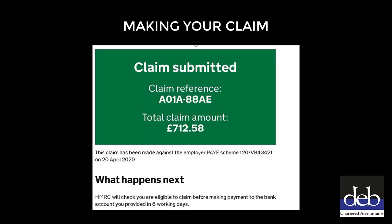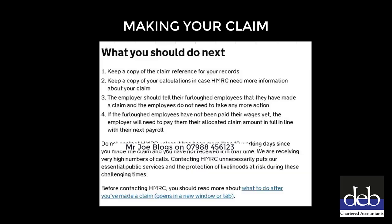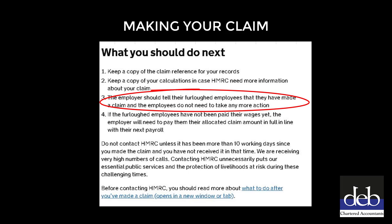If you have got to this page, give yourself a pat on the back because your claim has been submitted. Assuming you are eligible, you should receive the payment in 6 working days. Please note that there is a reminder that HMRC may refuse your payment if they consider it to be incorrect or fraudulent. Lastly, there is a reminder that you should keep a copy of the claim reference and a copy of your calculations. You are also instructed to tell your employees that the claim has been made.